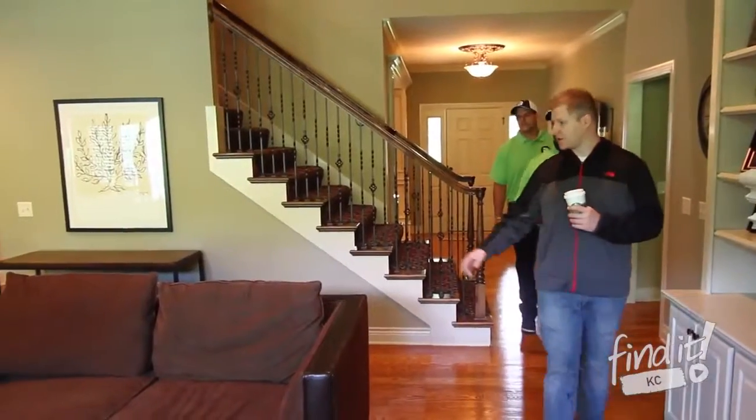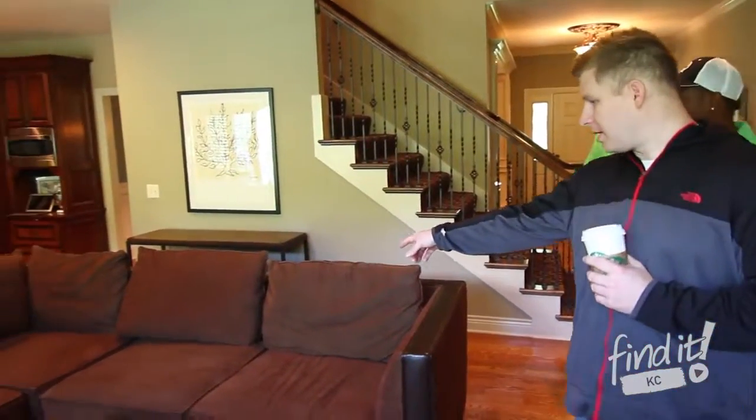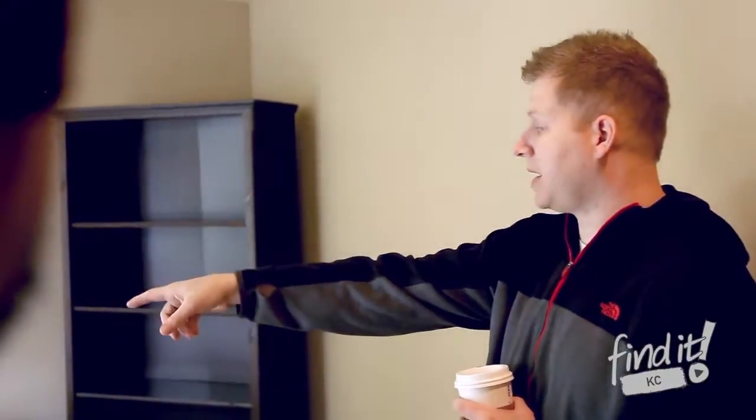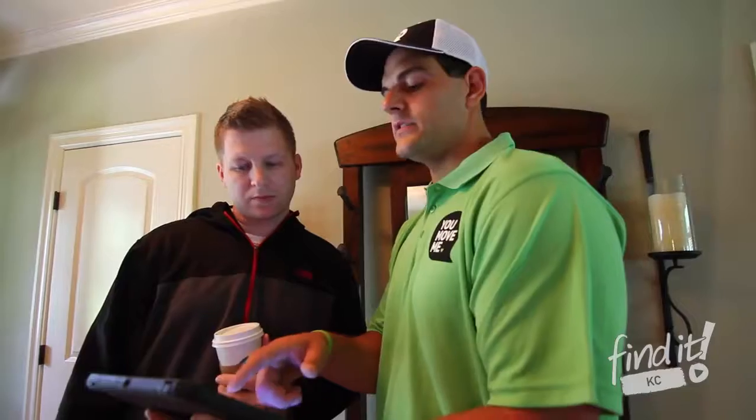Expect to smile when our team arrives at your location with your coffee in hand. Once we have introduced ourselves, we will begin by taking a thorough walkthrough. Make sure you point out any items that may need special attention.